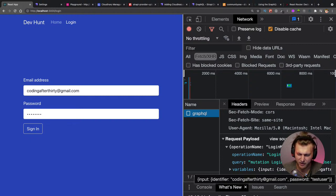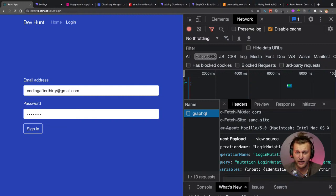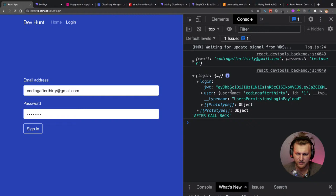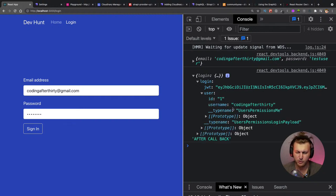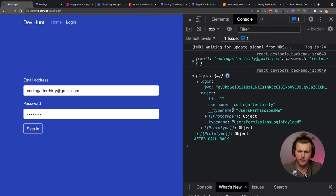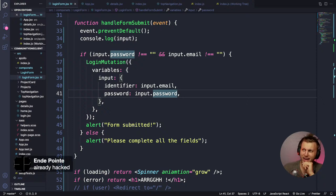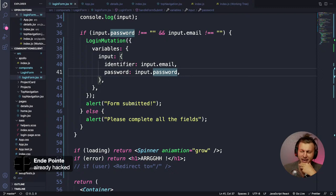I must have mistyped 'variables' — and yes, that's what happened! The most mistakes you're going to have are typos like this. But now it's passing correctly. We can see the console.log firing after our callback, and what we got back is login data including our JWT token and user info. That's the data we needed.